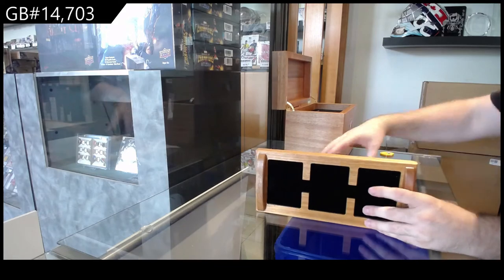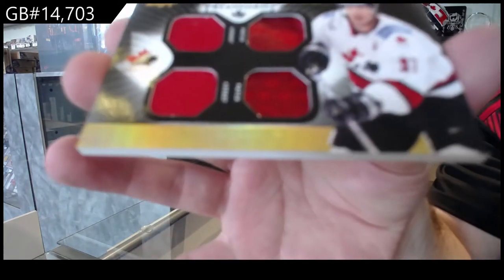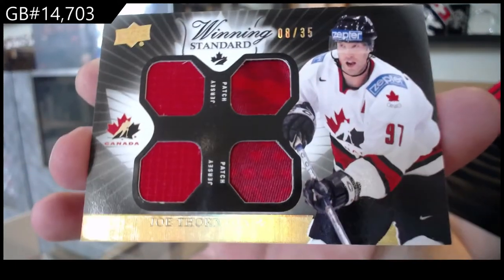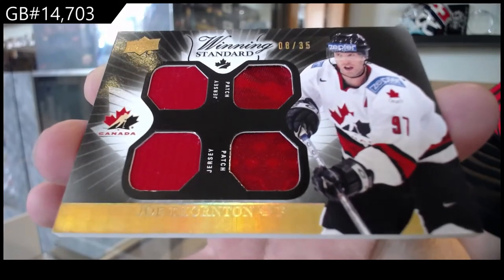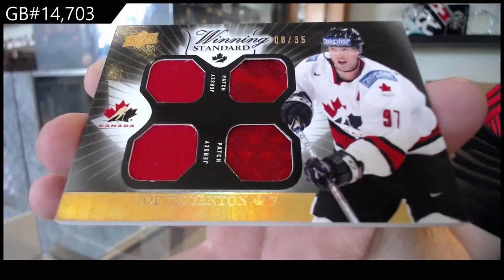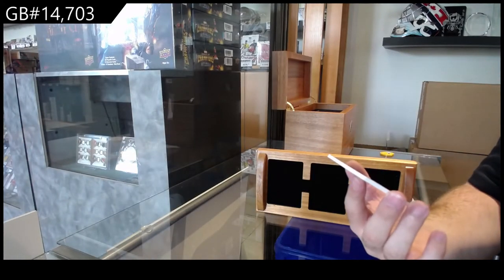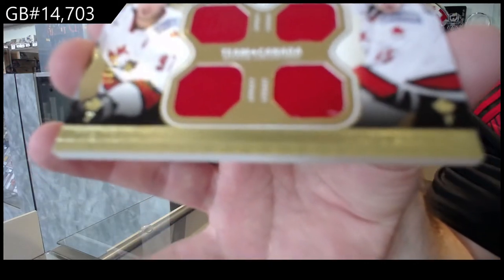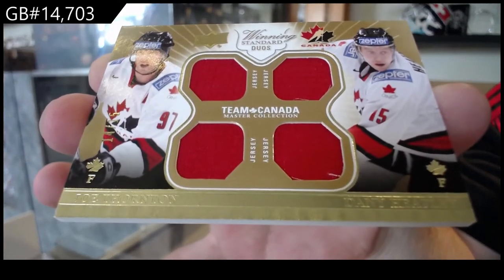The first card is number to 35, Joe Thornton, dual jersey, dual patch, numbered 35. We've got a dual jersey — dual jersey number to 15, Thornton-Heatley. Jumbo Joe Thornton-Heatley.